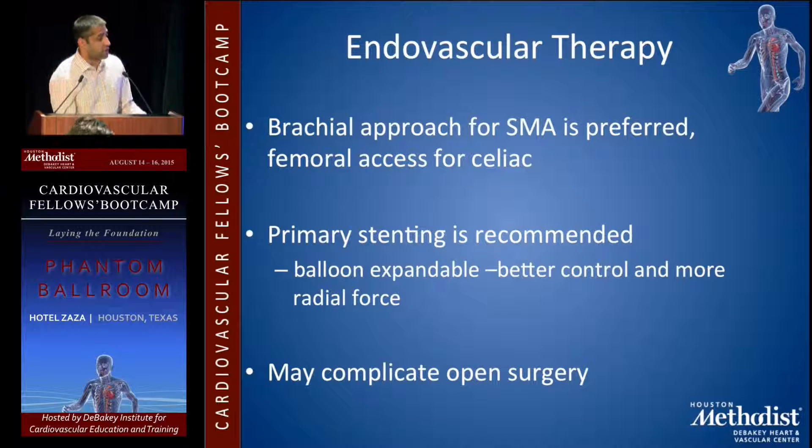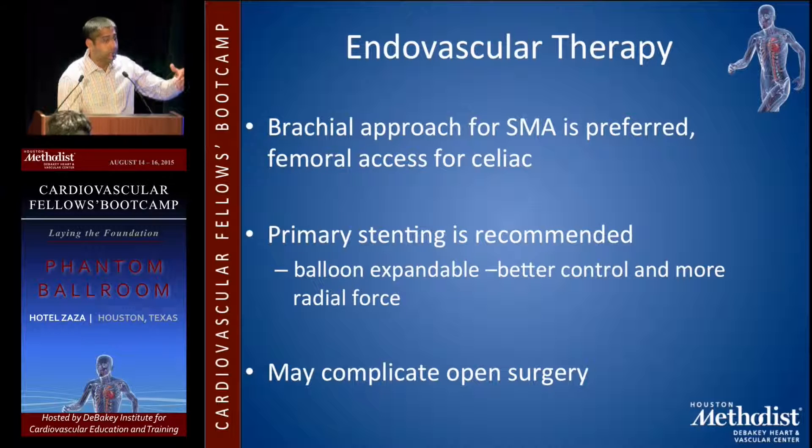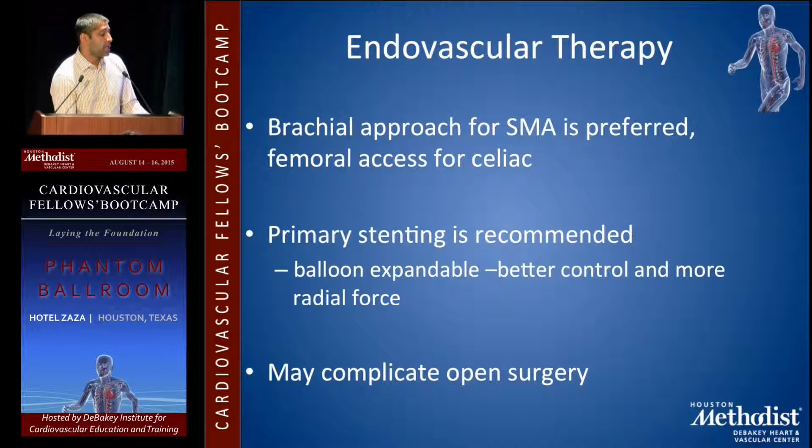For the SMA, because of the downward angle, the brachial approach is usually a lot easier to get in and track things through to do your intervention. Femoral access is usually okay for the celiac. You want to look at the CT scan beforehand to see what angle is coming off — even for the celiac, if it's a downward angle, sometimes you're better off coming from the arm.